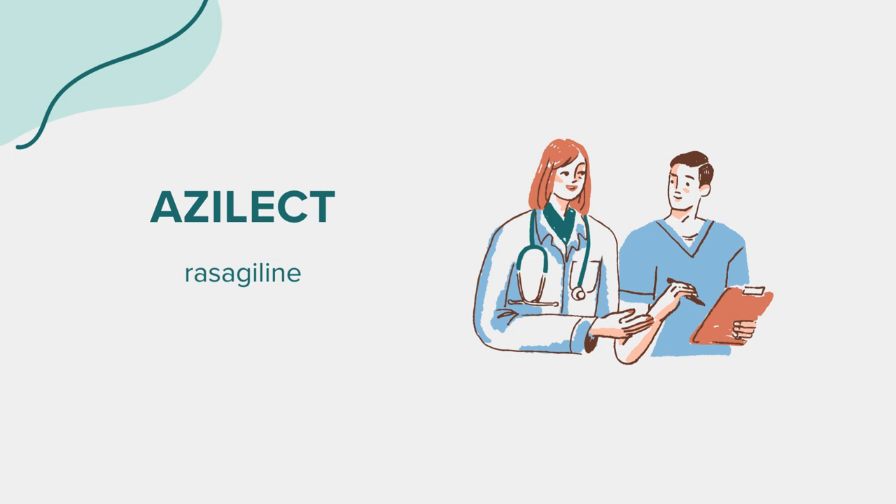Azalect, or rasagiline, is a medication belonging to the dopaminergic anti-Parkinsonism agents class. It functions by increasing certain chemical levels in the brain, specifically targeting Parkinson's disease symptoms like stiffness, tremors, spasms, and poor muscle control. Often, Azalect is used in conjunction with another medicine, levodopa, to enhance its therapeutic effects.